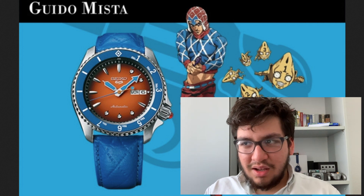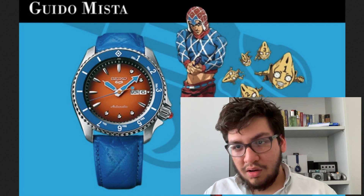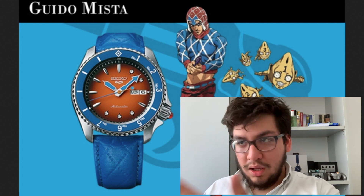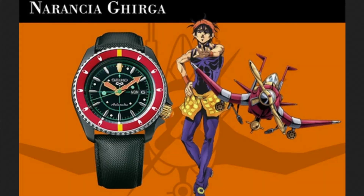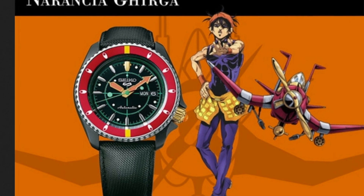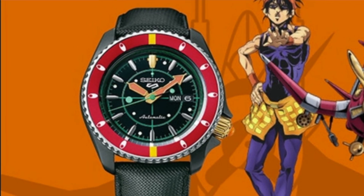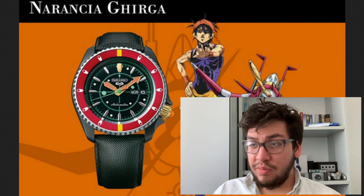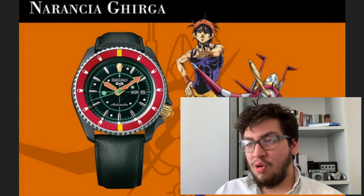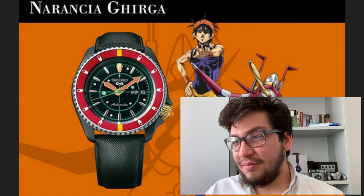If we continue, we see Narancia Ghirga — sorry. Overall they're amazing watches. This one specifically has a very nice color combination between red, orange, black, and a bit of cyan, which is very interesting.